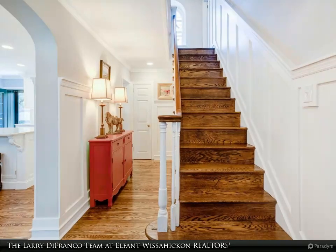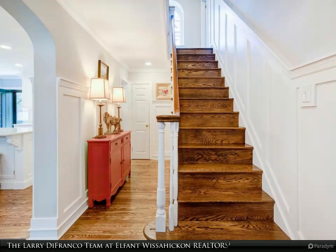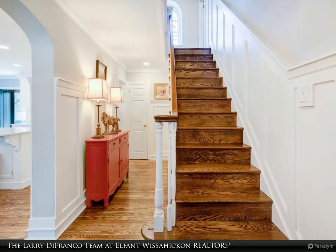Upstairs, the primary bedroom suite is a serene retreat, with an amazing en-suite bathroom featuring twin vanities, quartz counters, a tiled stall shower, clawfoot tub, and a private water closet.